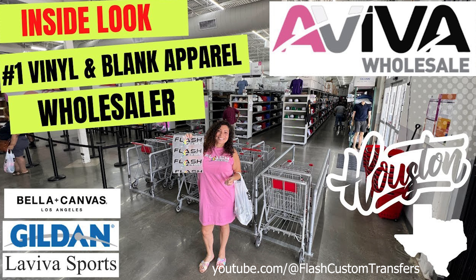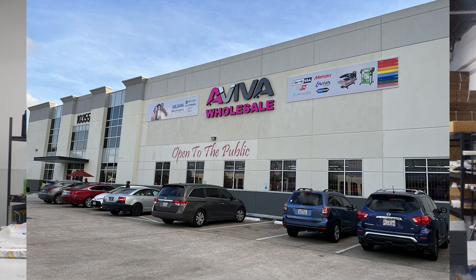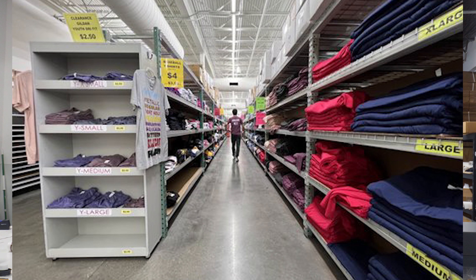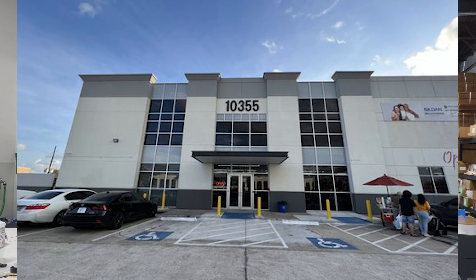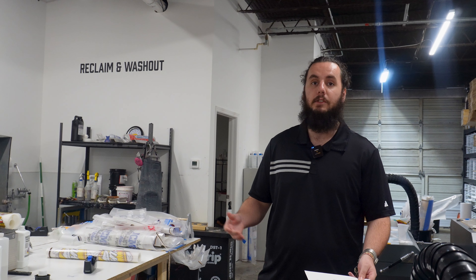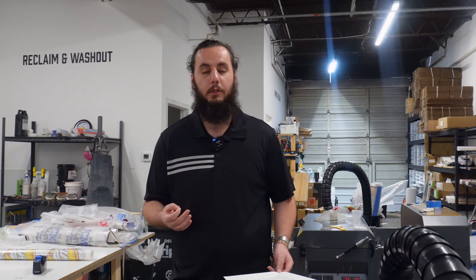Finally, there's Aviva Wholesale. They offer a good selection of blanks with no minimum order quantity, and you don't need a resale certificate — though all of these places will accept one if you have it, so they'll take tax off your order. We like using Aviva because it's a local place right down the street, so if we ever need a t-shirt right away and can't wait a day or two for shipping, we'll just head over to Aviva and get it.